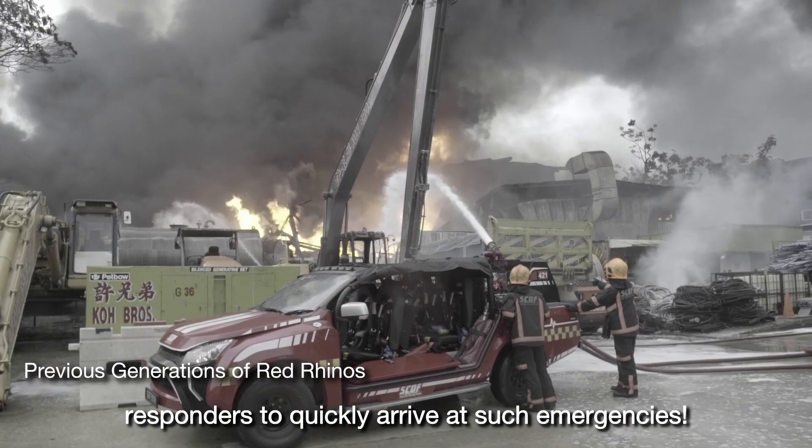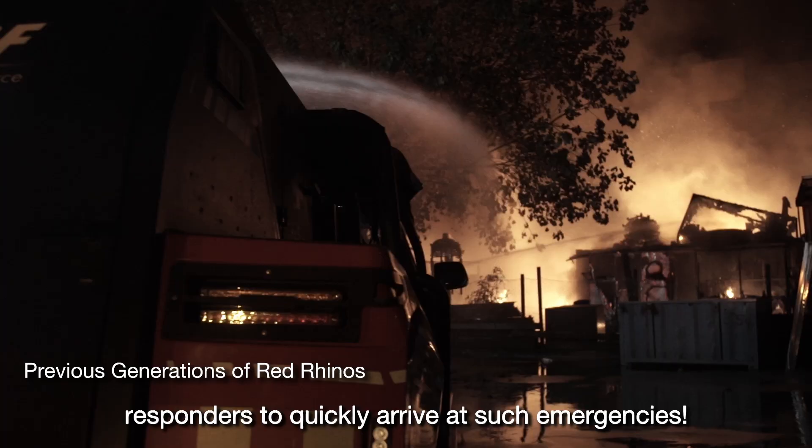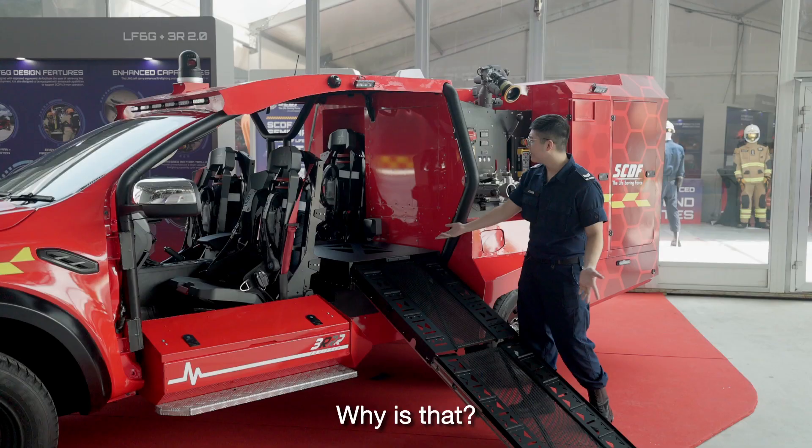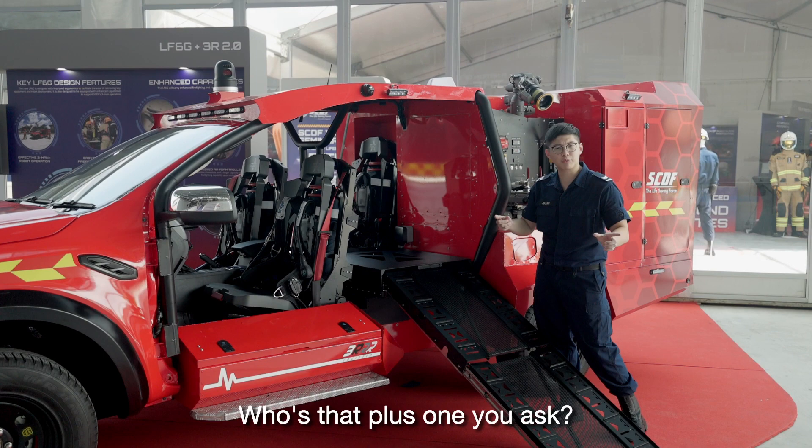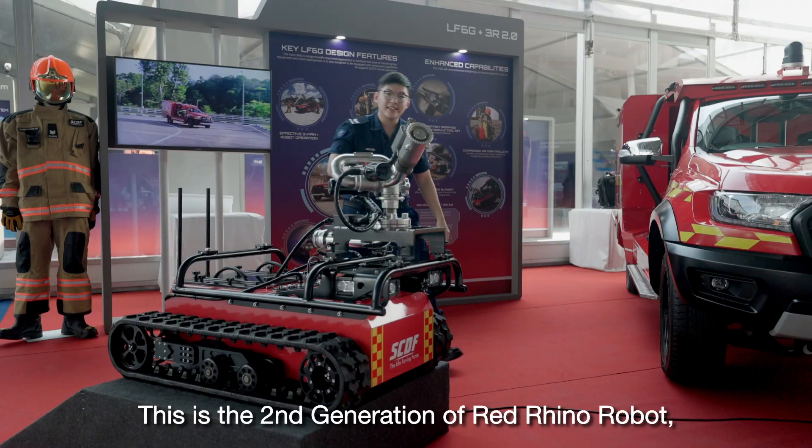The first thing you may notice about this Red Rhino is that there are only 3 seats. That's actually because this Red Rhino operates on a 3 plus 1 crew member setup. Who's that plus 1, you ask? Well, it's that little guy right over there! This is the second generation of Red Rhino robot, also known as the 3R 2.0.